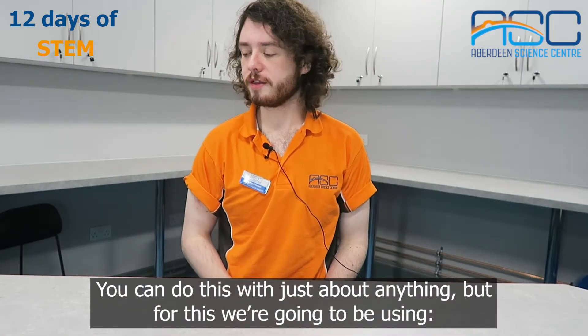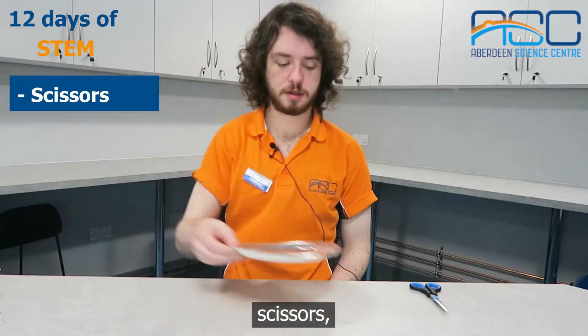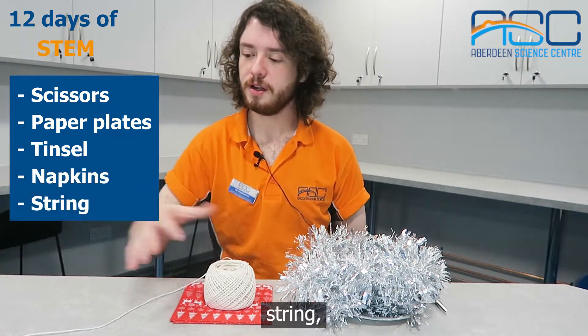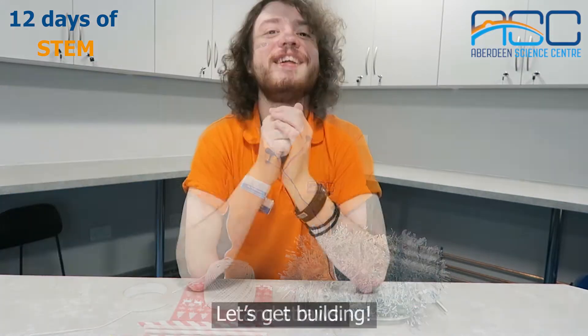You can do this with just about anything, but for this we're going to be using scissors, paper plates, tinsel, napkins, string, sellotape, and straws. Let's get building!